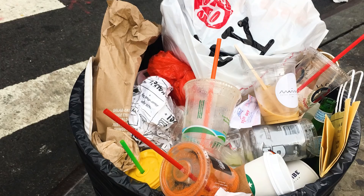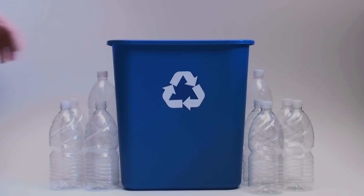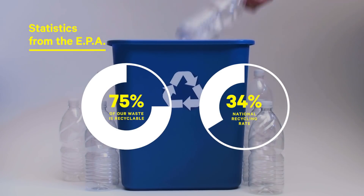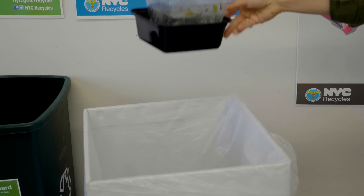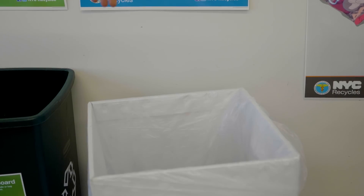Despite the great setup at Sims, there are a lot of issues with recycling. Americans kind of suck at it. According to the EPA, about 75% of all of our waste is actually recyclable, yet our recycling rates hang around 34% nationally. That basically means only a third of everything we use and throw out every day is making it to the recycling bin.